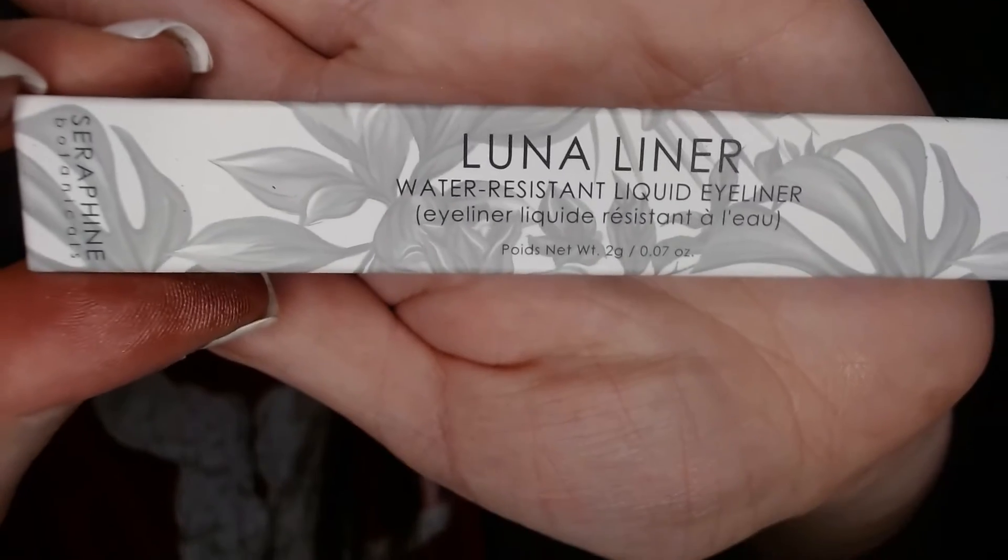The last thing in my box is from Seraphine Botanicals — it's a Luna Liner Water Resistant Eyeliner, valued at $18. I don't know if I have a whole bunch of water-resistant eyeliner, so that's kind of cool. I do love eyeliner, especially a good liquid eyeliner. Just basic black packaging.